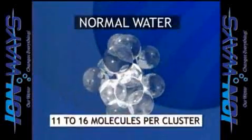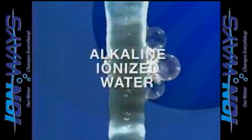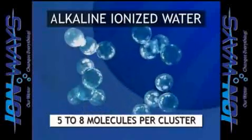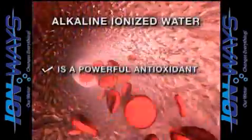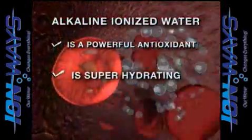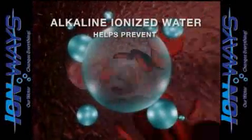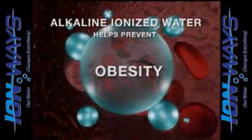Water from tap or bottled sources is normally clustered in groupings containing eleven to sixteen water molecules. But alkaline ionized water is reformed during ionization, and the water molecules are reduced to only about five to eight molecules per cluster. This allows the water to penetrate the cells easier, and can help battle or prevent many of the problems associated with chronic dehydration, such as low energy, digestion disorders, constipation, and obesity.